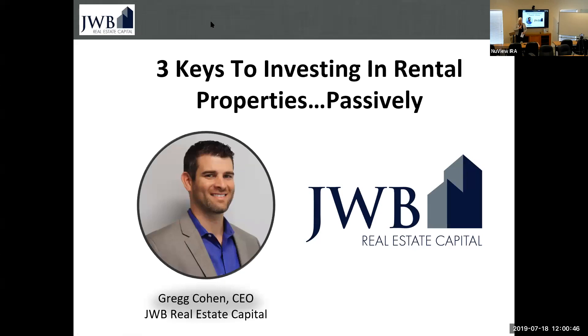Hi everybody. We do have some people attending online, so it's important that we start on time for them, sorry for the rush. I would like to introduce to you today Greg, who is going to talk to us about the three keys to investing in rental properties passively.